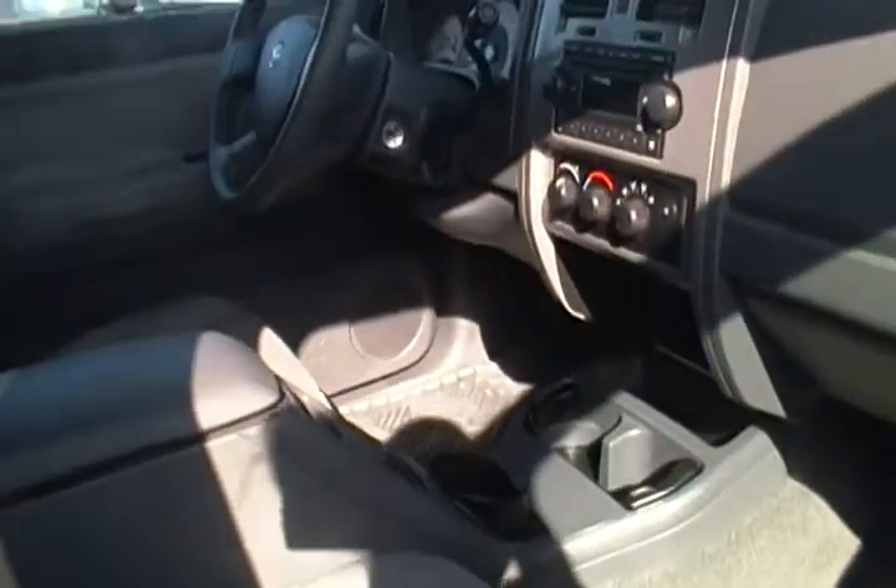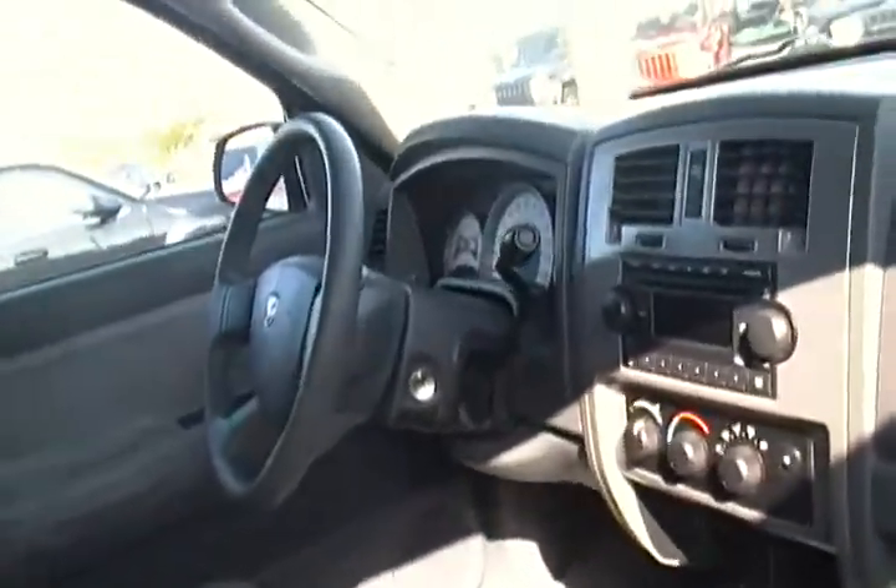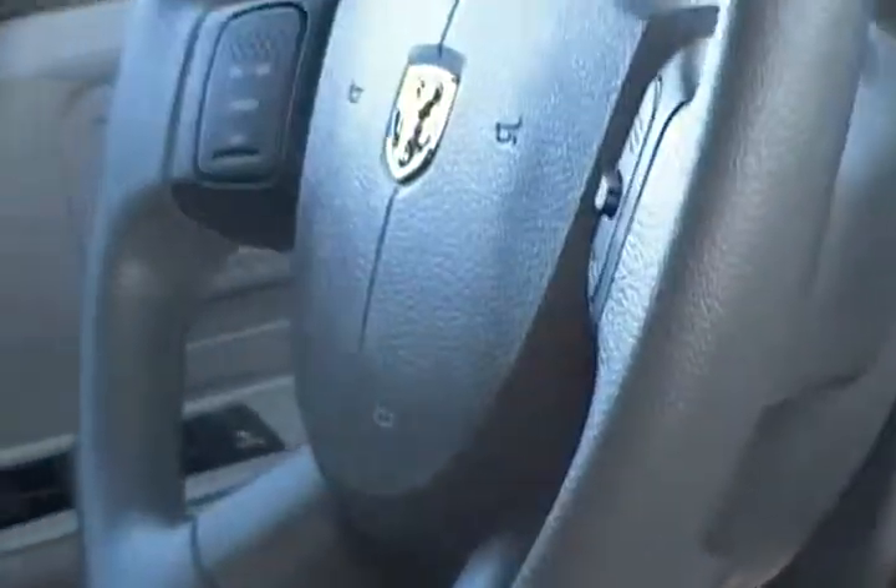You also have power windows, power locks, power steering, cruise control, as well as a CD player in the dash and a ton of great room in the back.